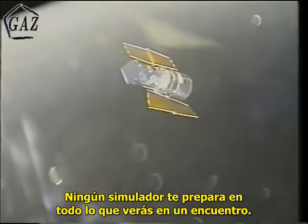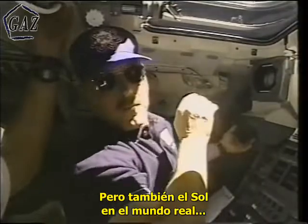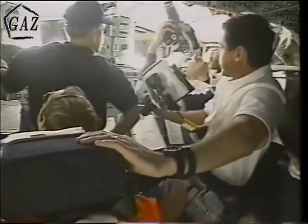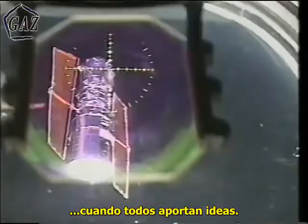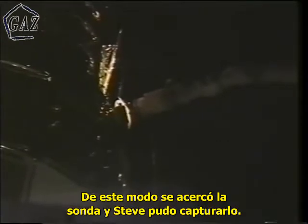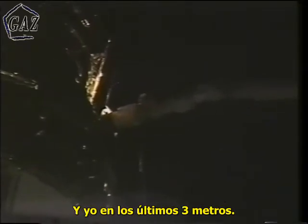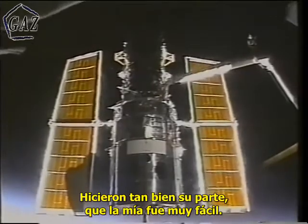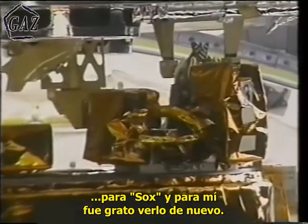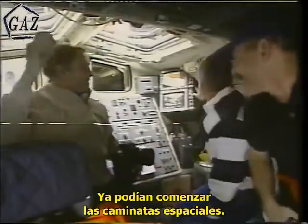None of our simulators can fully prepare you for everything you're going to see during a rendezvous — the beauty of the real satellite compared to our visuals, the sun in the real world, and the confusion on the flight deck just from the number of people up there helping out. It really is a team effort. We managed to stabilize the telescope in the COAS and bring it down so Steve could grab it. Scotty and Sox were responsible for the first 330 miles, and my job was the last 10 feet. They did such a good job that my job was easy.